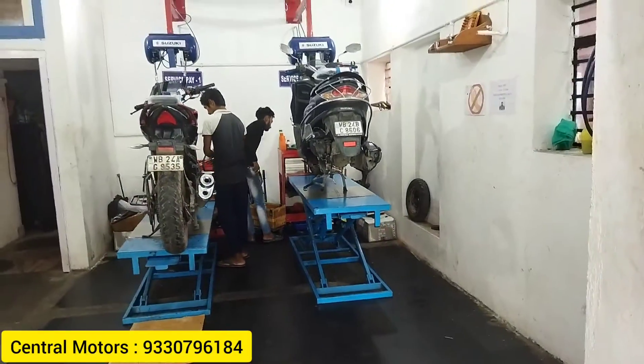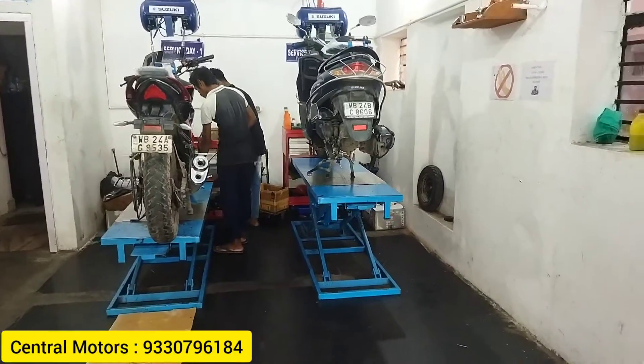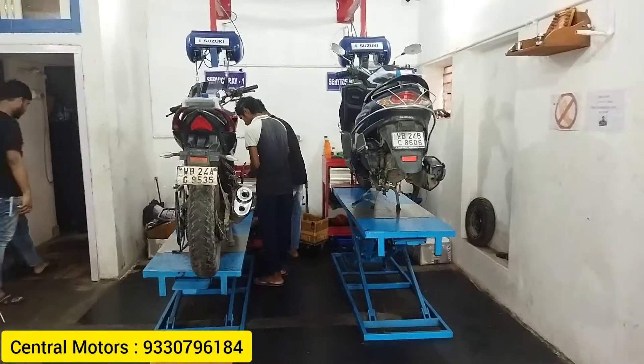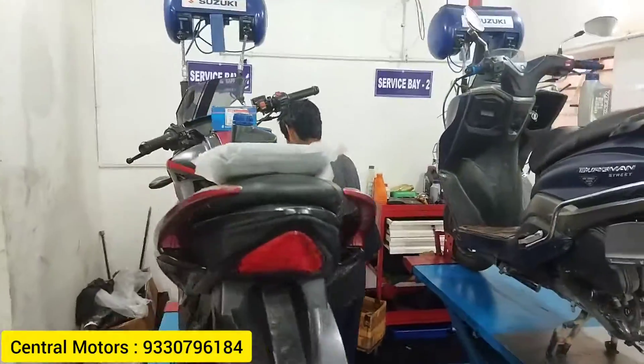Actually, if you have any other owners, you can send me a message. We have a good news: Central Motors is hosting a free service camp on 14th and 15th August. We have to come and get the free service.